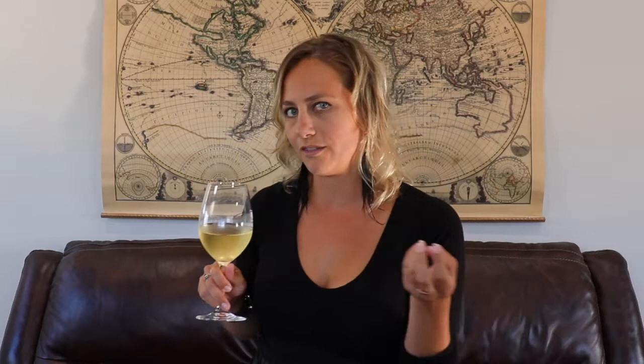What jumps out at me right away is kind of like citrus lemon, and then a lot of stone fruit, like wet stone kind of qualities, which is usually what you think of when you think of a wine that has high minerality. Maybe even a little bit of grapefruit here.